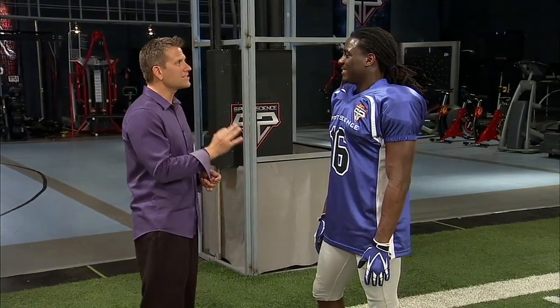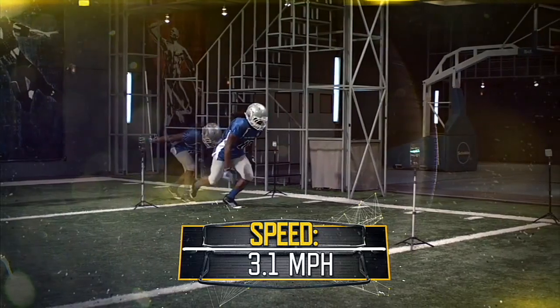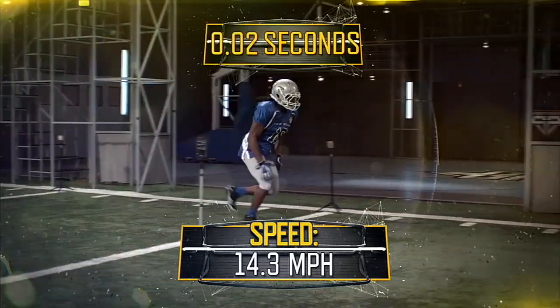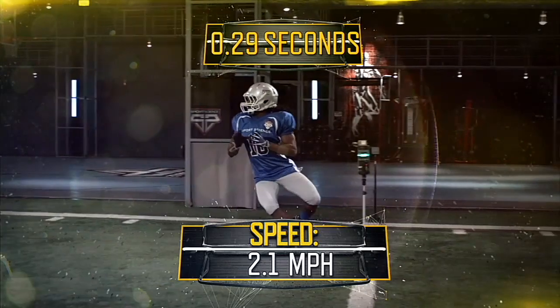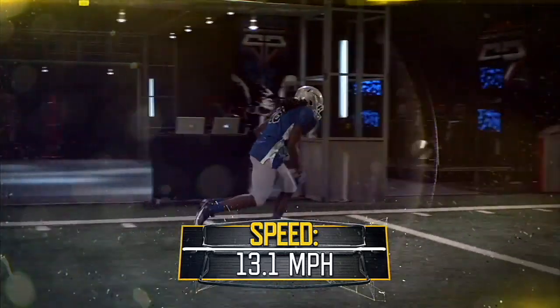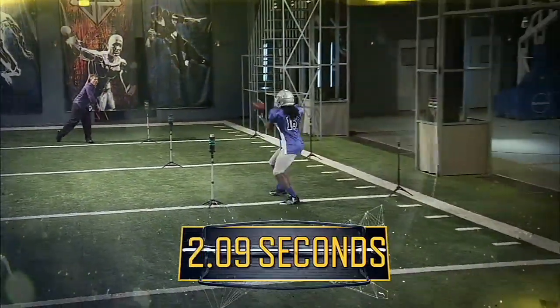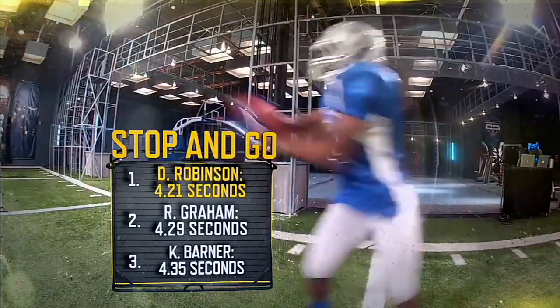We know you're flat-out fast. What we want to do is see how fast you are in a stop-and-go pattern. After accelerating to 15 miles per hour in only four strides, Robinson decelerates to almost zero in just 4 tenths of a second. And after the catch, Robinson is able to get back up to more than 18 miles per hour, finishing in a total time of just 4.21 seconds — the fastest time we measured on this test this year.